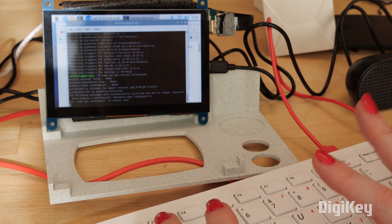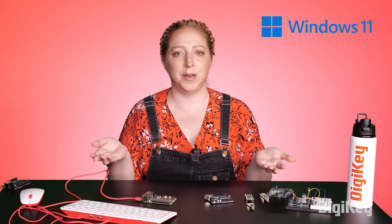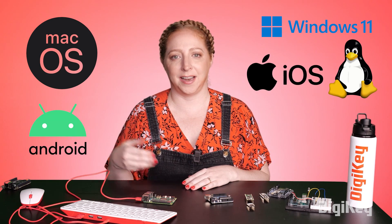You've likely heard of operating systems like Microsoft Windows, Mac OS, Linux, iOS, and Android.